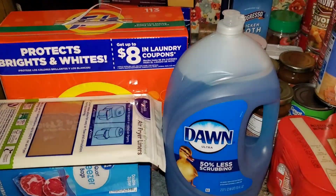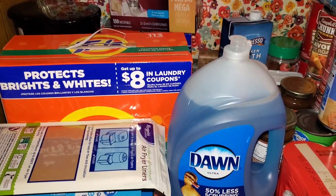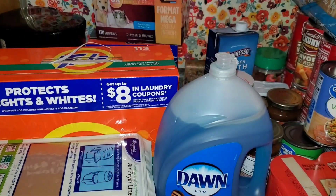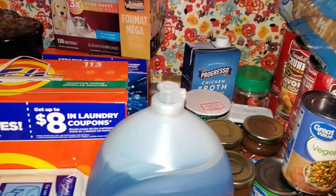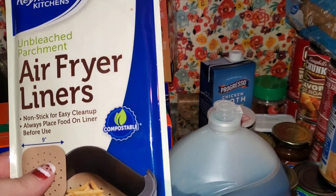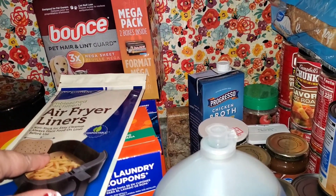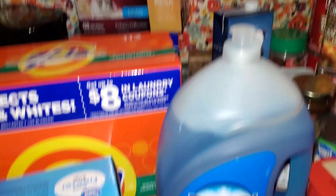Okay guys, as you can see I'm here in my kitchen. I decided to do a voiceover because my husband was home — the TV was going, the dogs were rambunctious — so I just thought I'd go ahead and do a voiceover, make it easier on all of us. So I got some air fryer liners. I haven't used those before, but I'm hoping it makes my life easier. We're going to try them and see.